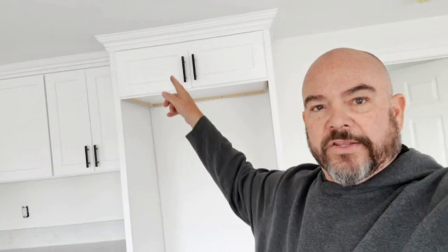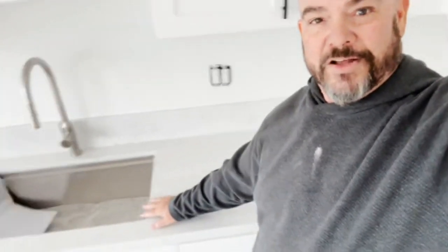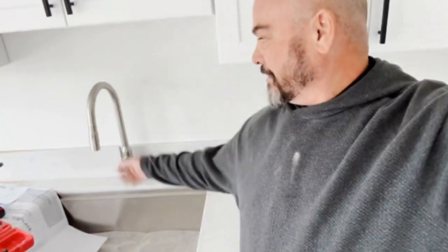All the kitchen cabinets are in. We just got some fine-tuning to do on the doors and stuff. We had our counters installed just before Thanksgiving. We got the stainless steel sink installed, the faucet installed, and the microwave installed.